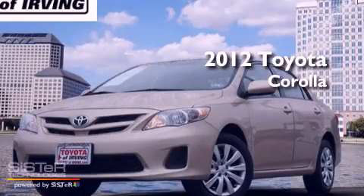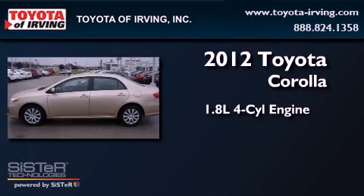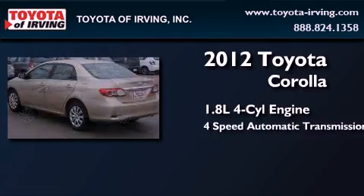This is a 2012 Toyota Corolla. It features a 1.8-liter four-cylinder engine and a four-speed automatic transmission.